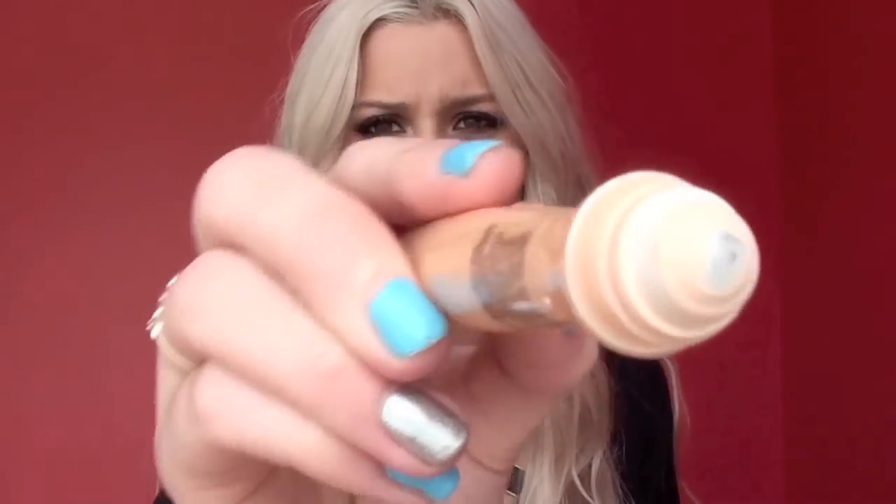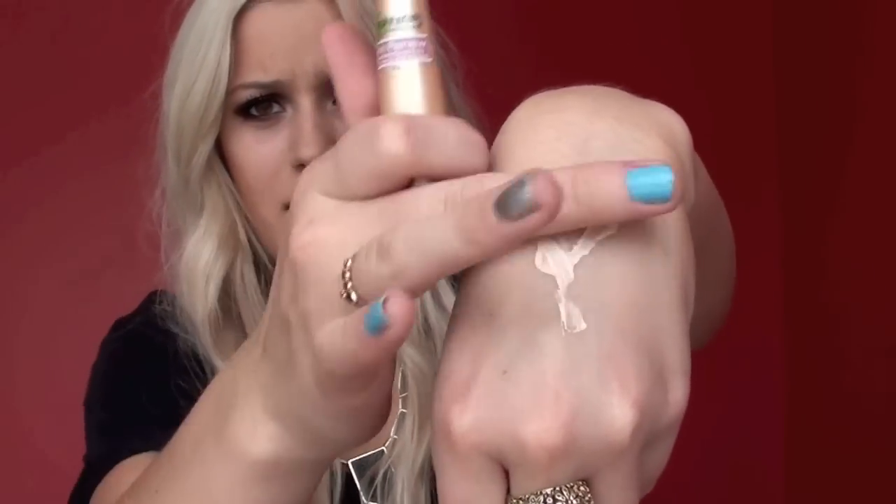The next skin product is the Garnier Skin Renew Rollerball. I've shown you guys this in a video a while ago, and I said I'd get back to you on it — and I really like it. It's a super light formula; I got the lightest one available. You roll it on and rub it in, and it gives you a bit of coverage underneath your eye area, which I really like because I have super dark circles. The only thing is it doesn't completely erase the need for concealer — I still use a concealer with this — but I do like the added little boost of brightness. One important tip: since it is a rollerball, when you travel make sure you put it in a plastic bag, or else it will explode out of it. I found that out the hard way.